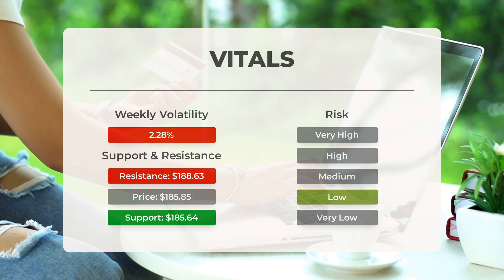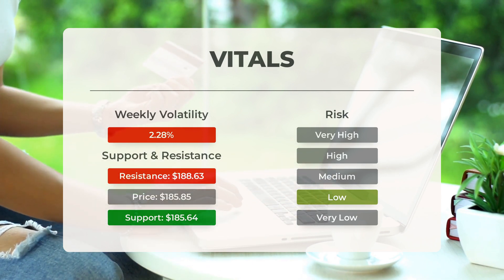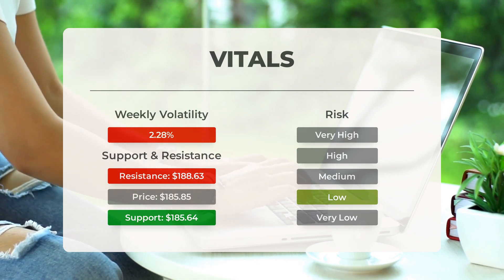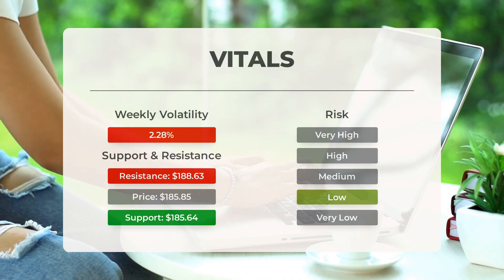Over the past day, the stock only fluctuated by $8.07, or 4.5%, between its high and low points. Looking at the past week, the stock has shown an average daily volatility of 2.28%.